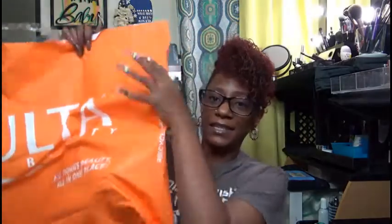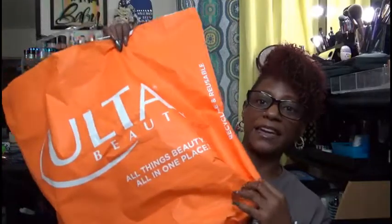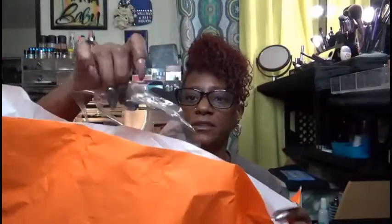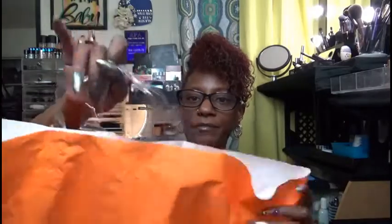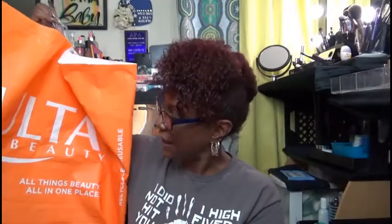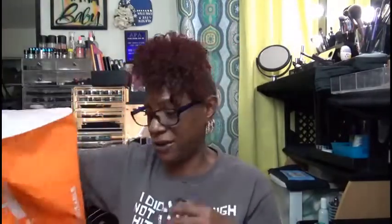The last thing I wanted to show you guys — when I went shopping at Ulta, Nunu did so much damage that they gave me this size bag. Can y'all see how big this bag is? It's got handles on the top. I done spent some money — because normally my bags are about this size.